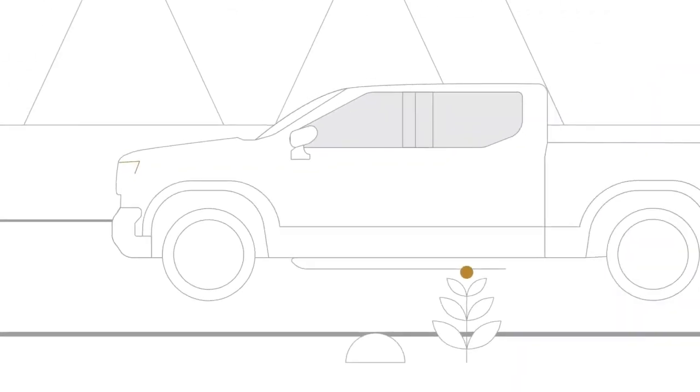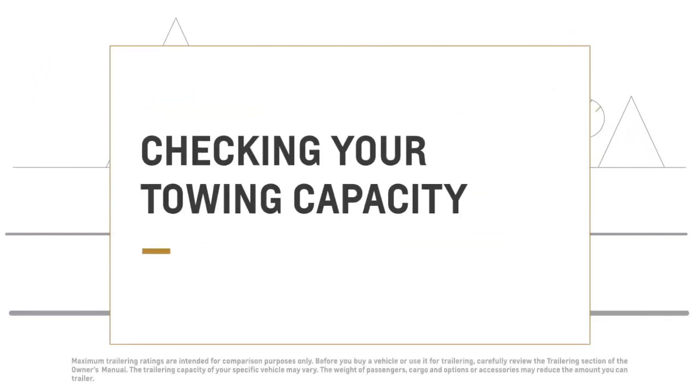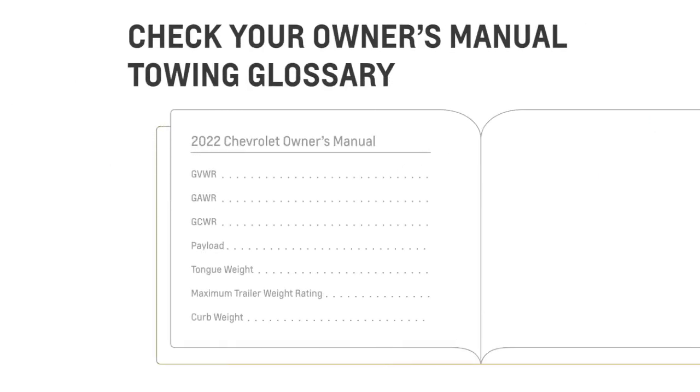When it comes to trailering, numbers do count. Here's what you need to know before you tow. First, let's get familiar with these terms, which you can find in the Owner's Manual.